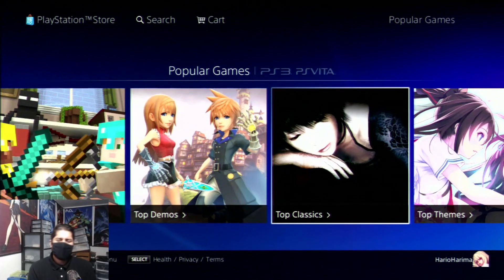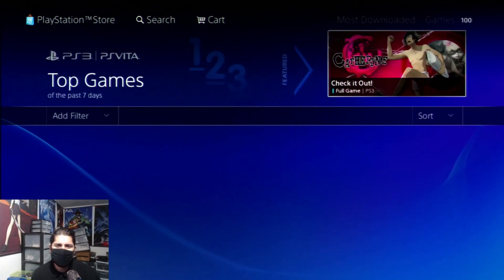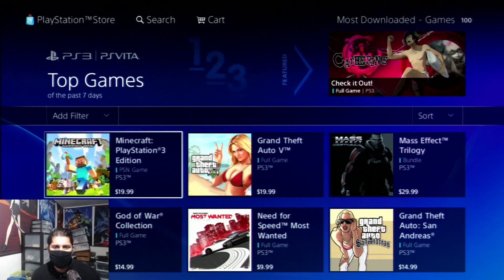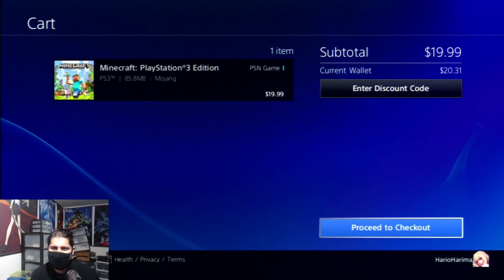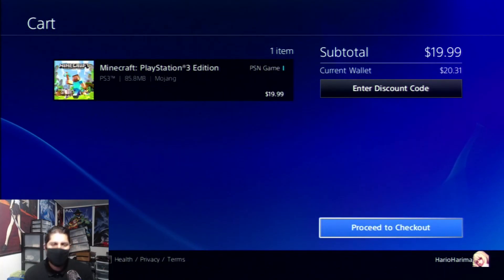The last problem people have been having is errors when trying to purchase a game. We're going to try a quick purchase — I don't plan to actually buy this, I just want to see the options. Let's add Minecraft to the cart — it takes forever to do anything on PlayStation. Now I've got Minecraft in my cart. If I proceed to checkout it'll let me confirm purchase, but I'm not going to buy it because I don't want Minecraft on PlayStation 3.